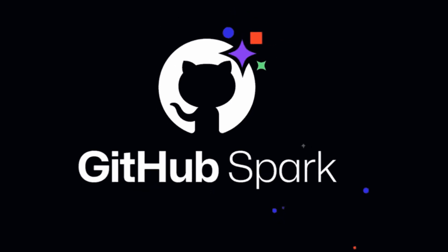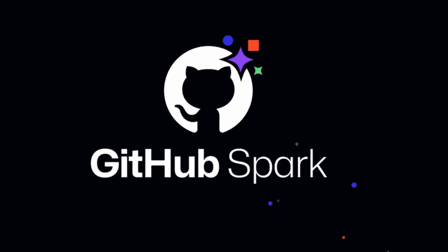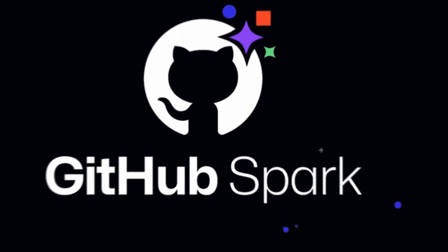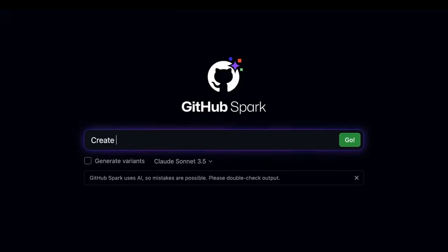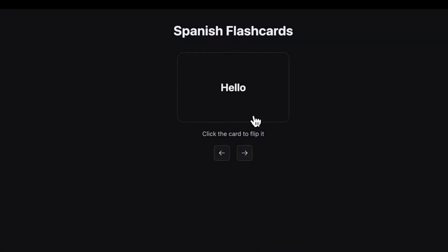The second massive news update from GitHub Universe is the unveiling of GitHub Spark. GitHub Spark is an AI-native tool designed to bring app creation to everyone — from complete beginners to pros. You can create sparks, which are basically micro applications, using only natural language prompts, making it truly no-code and as intuitive as it gets. All you need to do is type in a prompt and the spark is immediately created.